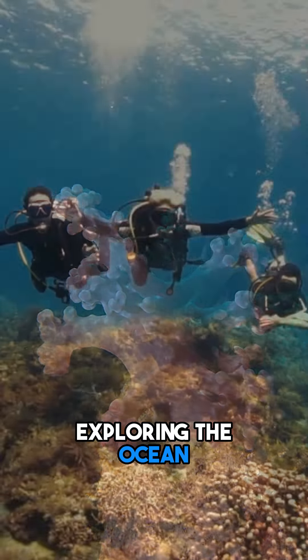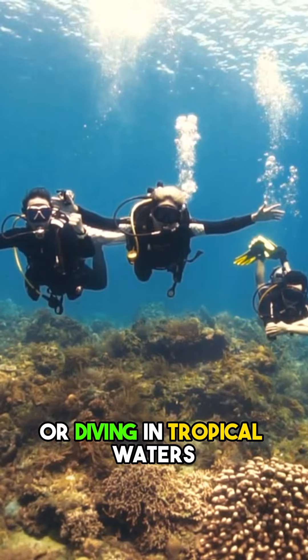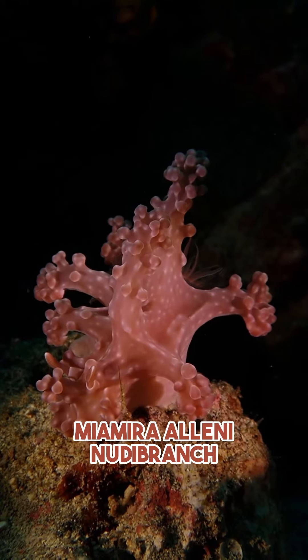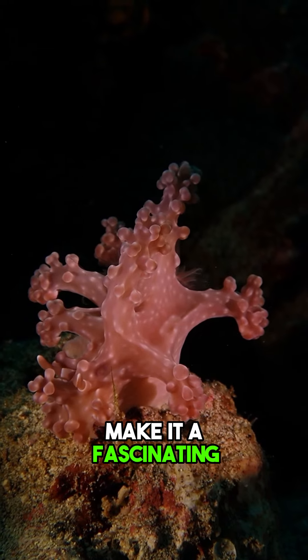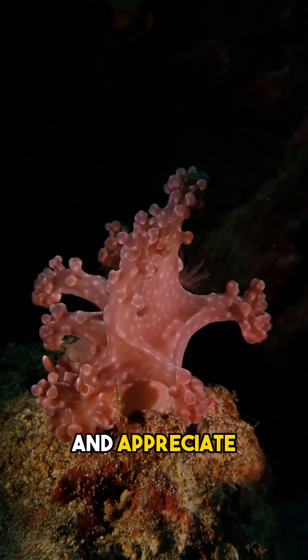So next time you're exploring the ocean or diving in tropical waters, keep an eye out for the Mayamira aleni nudibranch. Its vibrant colors and unique adaptations make it a fascinating creature to observe and appreciate.